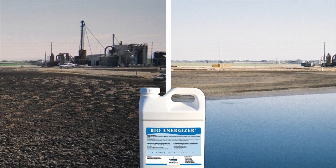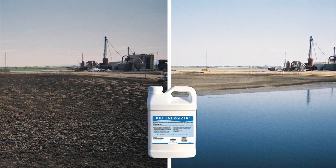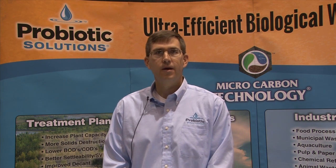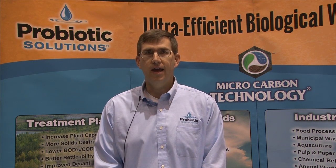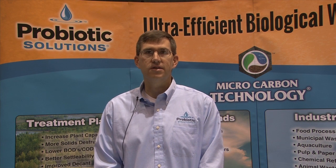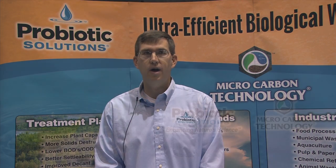Easing operational and maintenance concerns for operators by reducing sludge in place without the need for draining, drying, dredging, or handling or hauling the sludge saves significant time, money, as well as reducing headaches for everyone. Bio-Energizer from Probiotic Solutions, at less than one-tenth the cost of drying, dredging, sludge handling and hauling, and less than one-one-hundredth the cost of building new treatment facilities, can help owners and operators save thousands of dollars each year. We bring simple solutions to complex issues with our Bio-Energizer product.